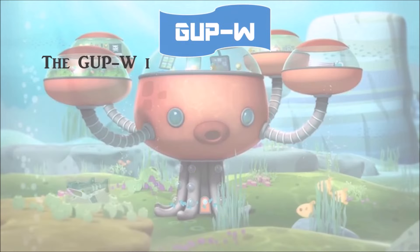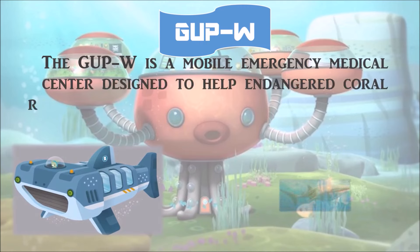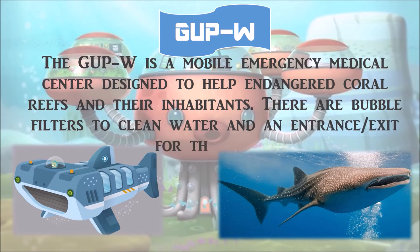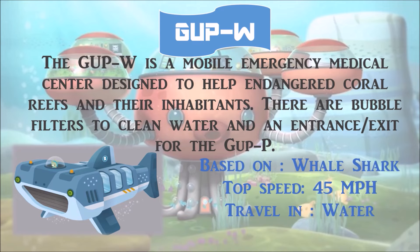Gup W is a mobile emergency medical center designed to help endangered coral reefs and their inhabitants. There are bubble filters to clean water and an entrance and exit for Gup V. It is based on the whale shark, with a top speed of 45 miles per hour, and travels in water.